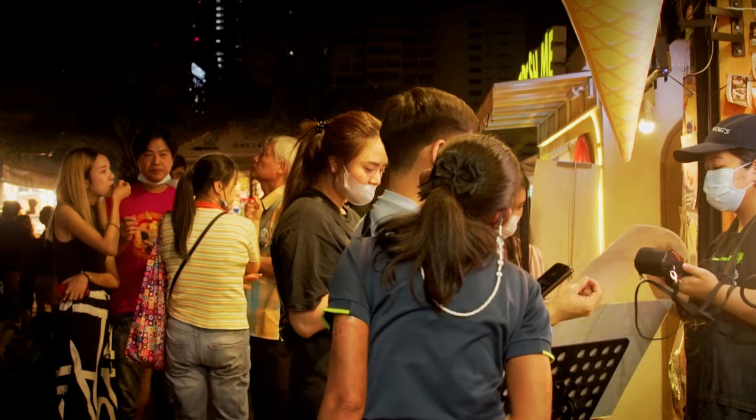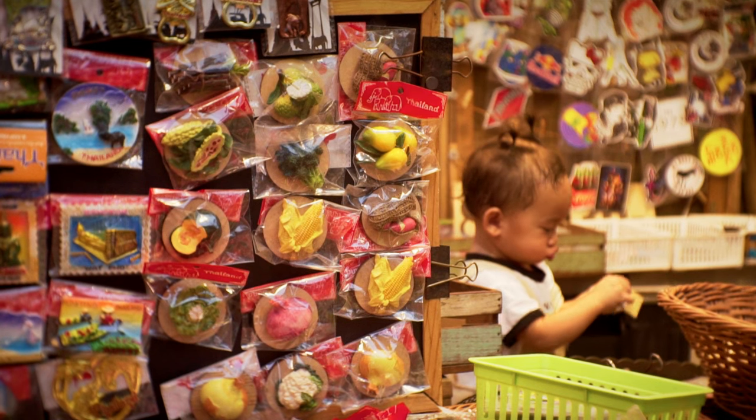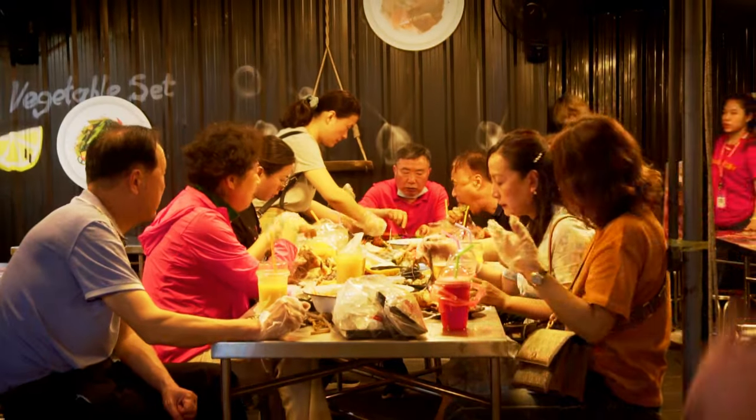The market is packed with vendors selling everything from tasty street food to unique souvenirs. You could easily spend hours here browsing the stalls and sampling the local delicacies.